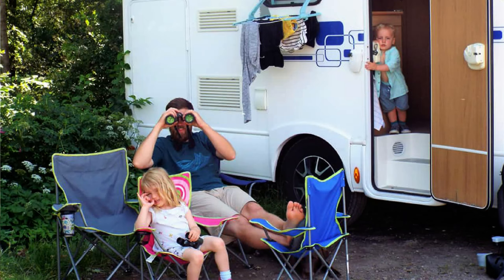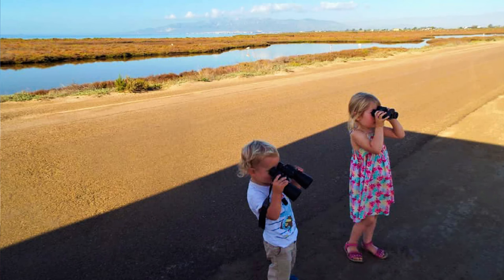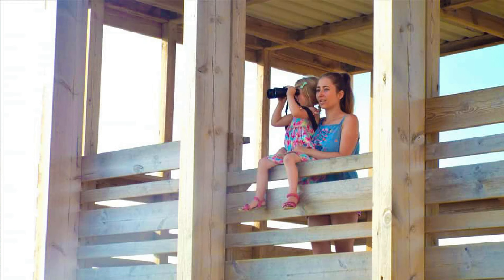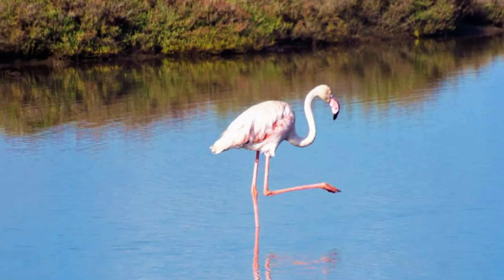We have been to see these flamingos before. We came here in 2019 when we did our first motorhome tour. It was warmer then because it was the height of summer, so this is a little bit different for us. But it's really cool. Apparently the flamingos are here all year round. You can park so close to the hides here, so we'll let you guys know in the description below the place to come and park your van — not overnight, but just so you can nip out and see the flamingos.